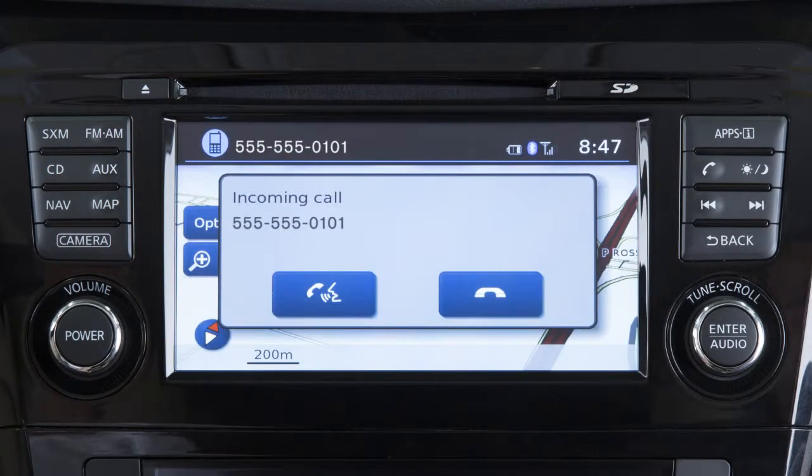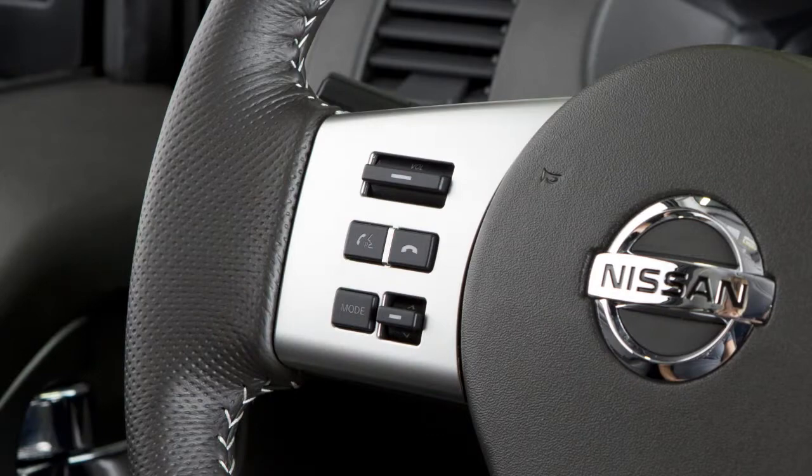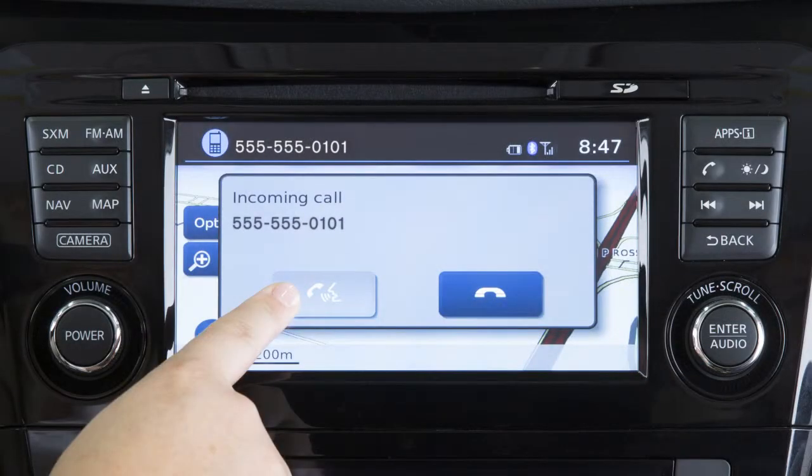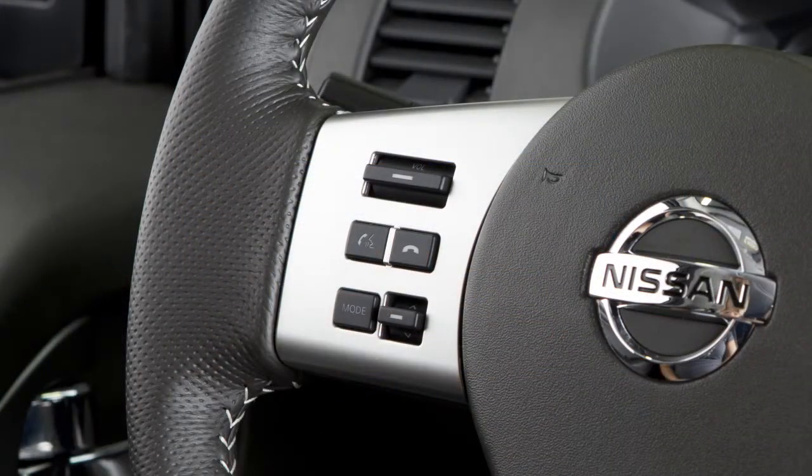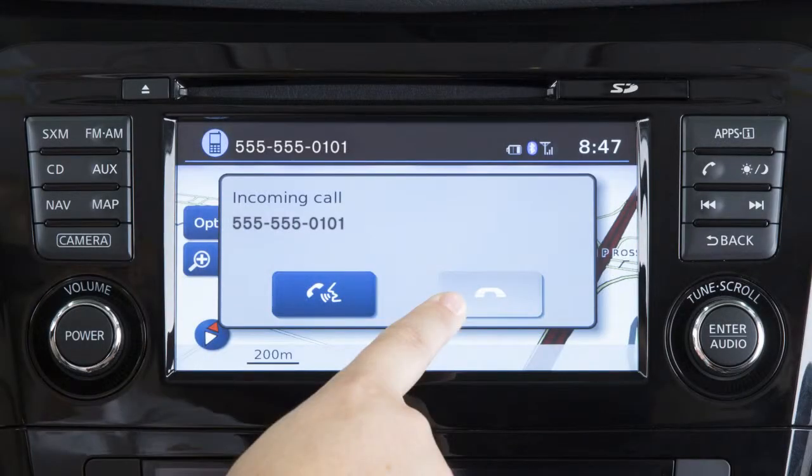To accept an incoming call, push the talk switch on the steering wheel, or touch this icon on the display. To reject an incoming call, press the phone end button on the steering wheel, or touch this icon on the display.